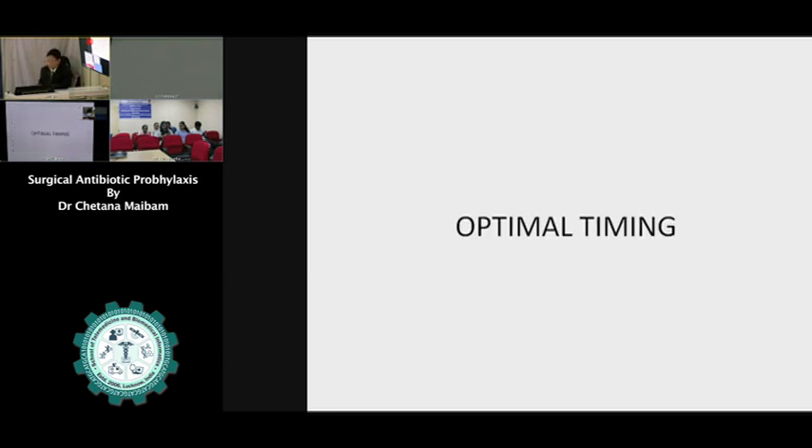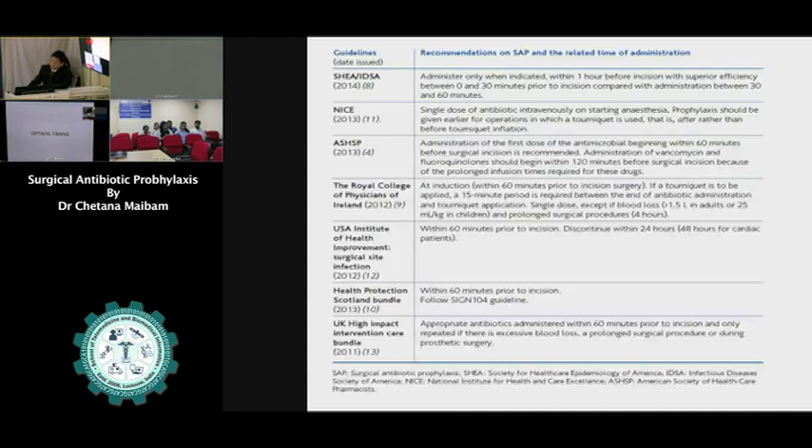Regarding optimal timing, these are the recommendations from many studies. Usually, within 60 minutes prior to incision is recommended. But for other antibiotics like vancomycin or fluoroquinolones, we may give from 60 to 120 minutes prior to the incision.